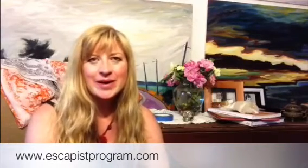Hi, and welcome to my video. This is a video about a recent trip I took to Houston, Texas. I went to Houston, Texas as part of the Escapist Mentorship Program.